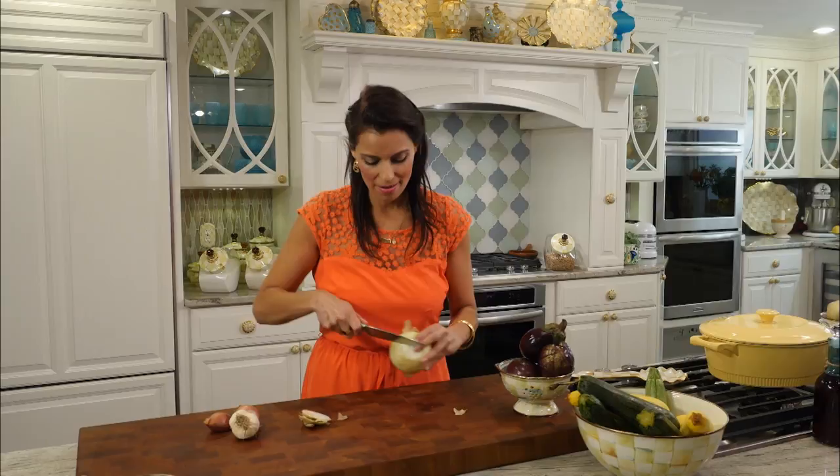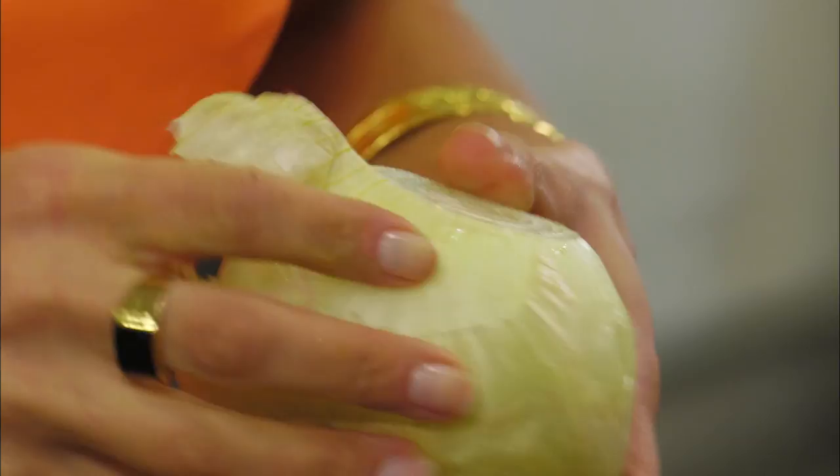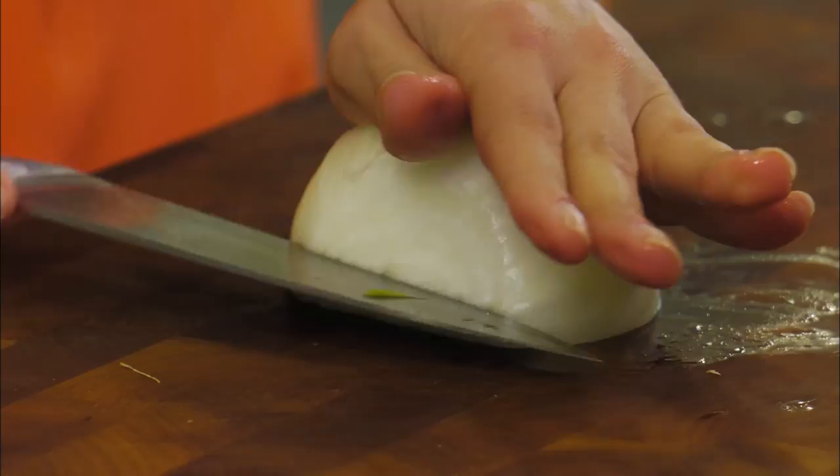The first thing we're going to get started on is our aromatics. I'm going to get myself some garlic, a couple shallots, and an onion. You really do need all of these aromatics to make this stew sensational. I'm using a Vidalia onion today, but you could also use a yellow, Spanish, or red onion - whichever you have on hand. We're going to be slicing and dicing all of these aromatics.